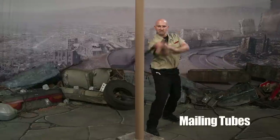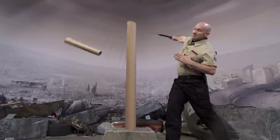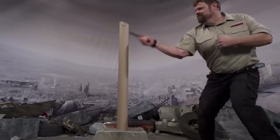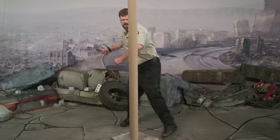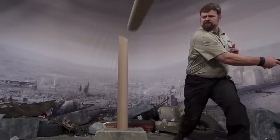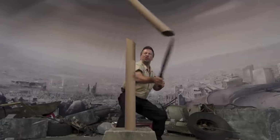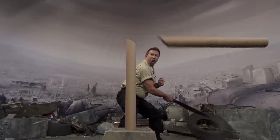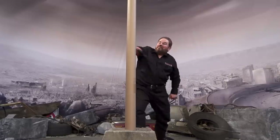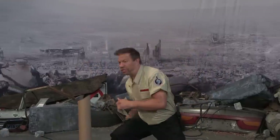We use these spiral-wound heavy-duty mailing tubes for everyday cutting and penetration tests at our facility in California. These incredibly tough tubes are over 4 inches in diameter and have a crush weight of over 200 pounds. Made from compressed cardboard and glue, they are not only very difficult to cut, but they wreak havoc on the edge of all but the very best swords and knives. We have seen several expensive handmade swords break while attempting to cut through these deceptively tough targets.